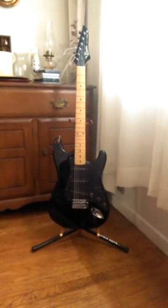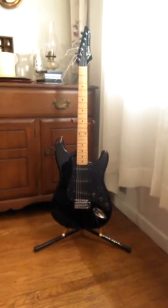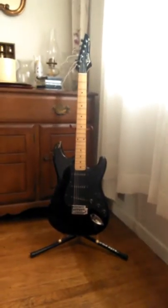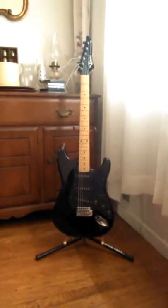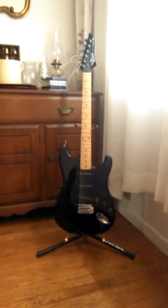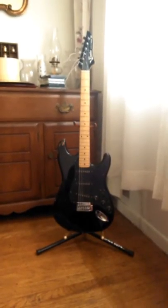Welcome to another video, another guitar. This is going to be a quick video — I just want to go over a rare guitar. Most people know this company for making three-quarter scale guitars for beginners and intermediates. They were basically a Strat style with a three-quarter scale neck.